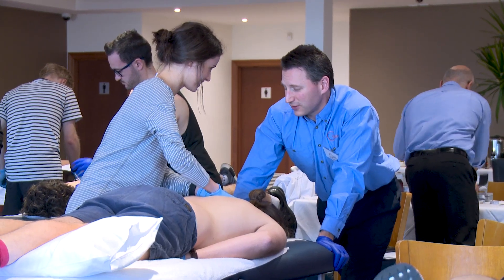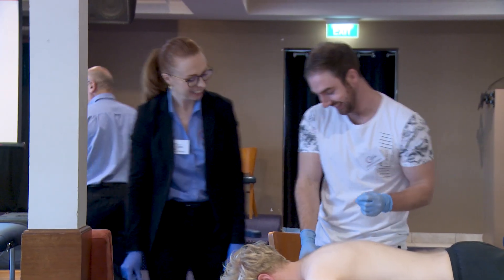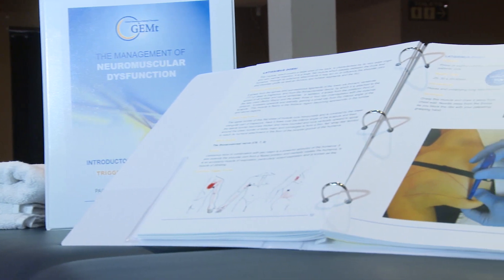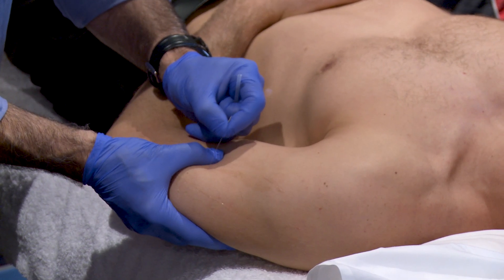What makes GEMT special is the team of people who have helped support me put the product together — from our course coordinator to the clinical experience of physios, chiros and osteos. Our product is supported by current research, and our manual and techniques have been put together under real-time ultrasound and countless hours in wet labs to ensure we're giving you the best possible techniques.